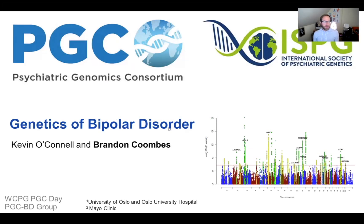Hi, everyone. I'm Brandon Coombs, and today I'll be talking about the genetics of bipolar disorder. This is work that I've done with Kevin O'Connell for the early career researcher review papers.